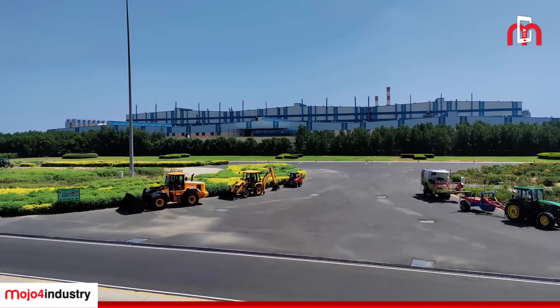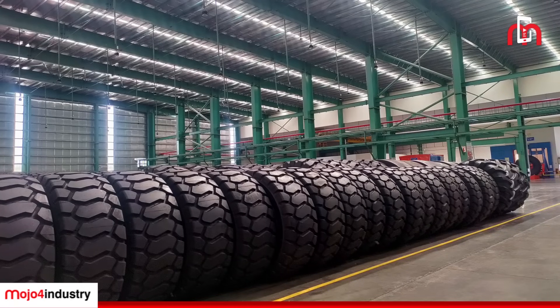Hello viewers, welcome to Mojo for Industry and this is your host Neha. Today we are inside the world's largest tyre manufacturer, BKT. Throughout the video you'll see how BKT, a leading tyre manufacturing company, produces high quality tyres for various industries. From the raw materials being unloaded to the finished products being shipped out, you'll get an exclusive behind the scenes. Come with me and let's take a look at the BKT Bhuj facility.